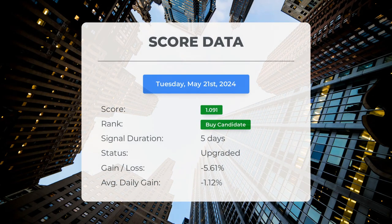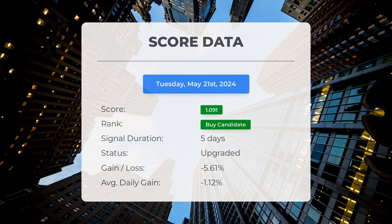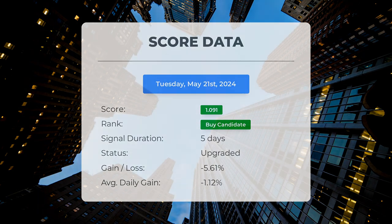Since May 15th, 2024, our system has ranked Super Micro Computer as a buy candidate, giving it a score of 1.09. Unfortunately, the stock hasn't performed as expected, with a loss of negative 5.61% so far. This translates to an average loss of negative 1.12% per day since it was listed as a buy candidate.